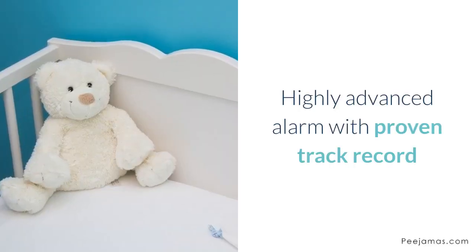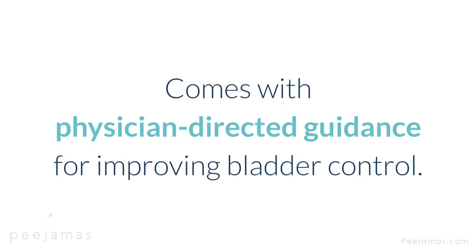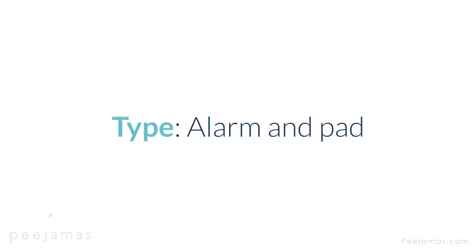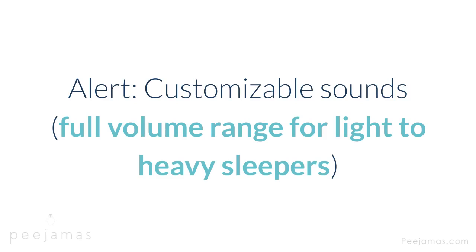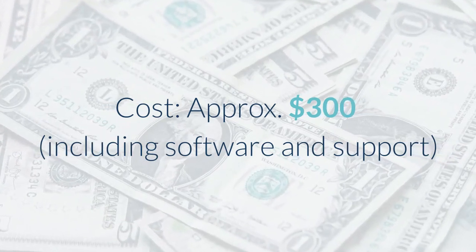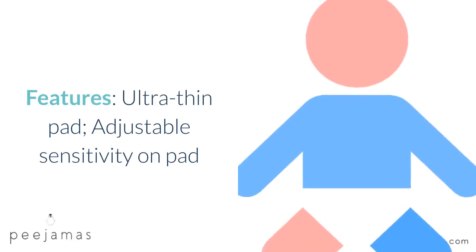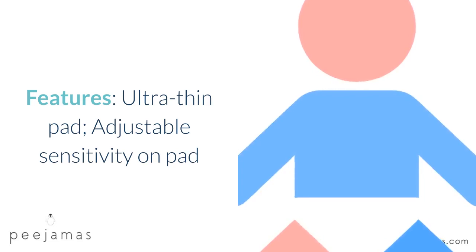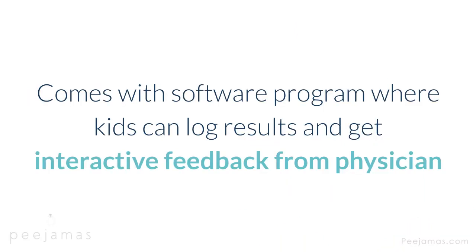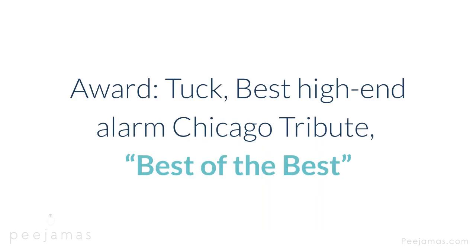TheraPee Therapy — highly advanced alarm with proven track record and built-in accountability through motivating software. Comes with physician-directed guidance for improving bladder control. Type: alarm and pad. Alert: customizable sounds, full volume range for light to heavy sleepers. Cost: approximately $300 including software and support. Warranty: one year. Features: ultra-thin pad, adjustable sensitivity on pad. Comes with software program where kids can log results and get interactive feedback from a physician. Con: high cost. Award: Tuck best high-end alarm; Chicago Tribune best of the best.